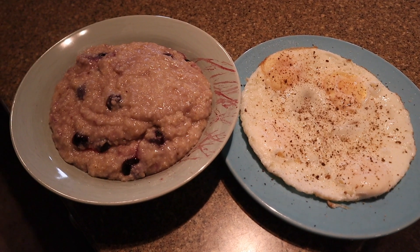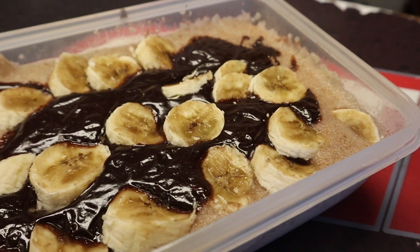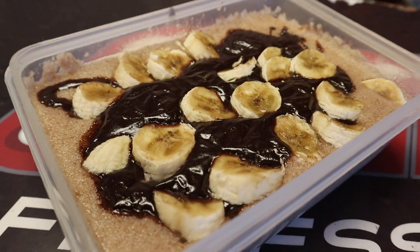For breakfast I have blueberry oatmeal with eggs, then chicken, rice, and avocado, then beef, spinach, and rice, then cream of wheat with protein starch and a banana, and finally cottage cheese with strawberries and a scoop of protein powder. It's very simple and ensures I get enough protein, healthy fats, and carbs in my diet.